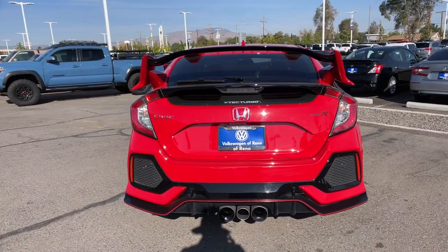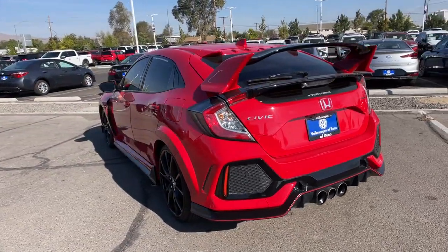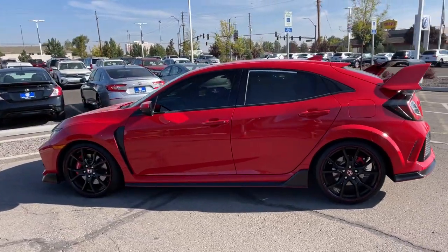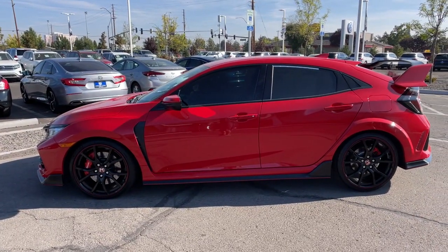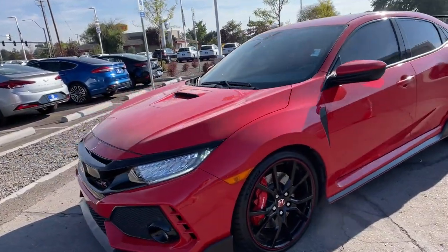These are just some of the great options this vehicle comes with: keyless entry, backup camera, satellite radio, remote engine start, premium sound system, iPod and MP3 input, heated mirrors, fog lamps, four-cylinder engine, and dual-zone AC.